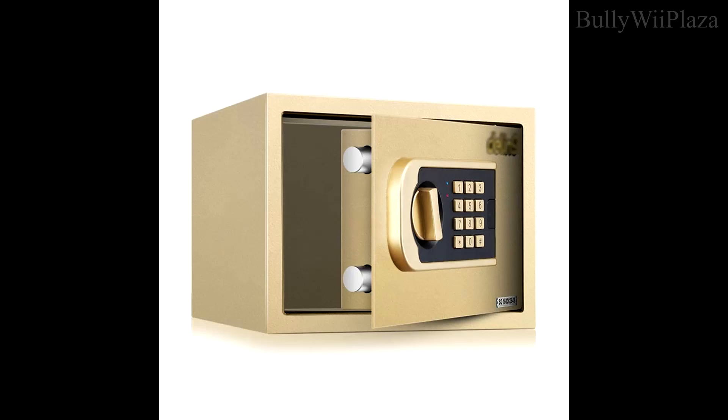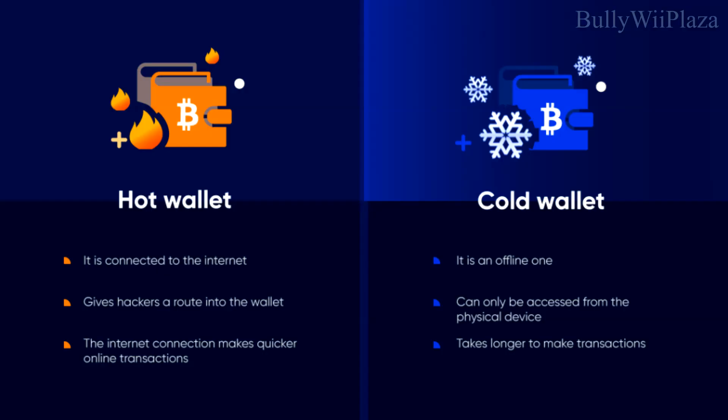Consider using a fireproof and waterproof safe. You could give another copy of your recovery sheet to a parent and have them store it somewhere different from your home, because if your home burns down and you only have one recovery sheet, you could lose access to all of your crypto stored on the Ledger.